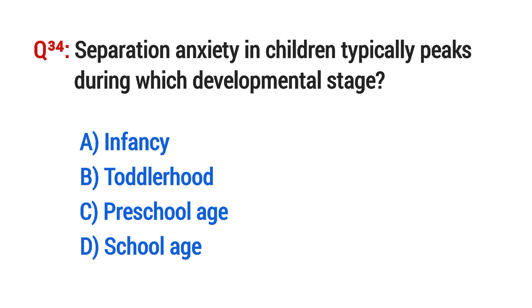Question No. 34. Separation anxiety in children typically peaks during which developmental stage? The right option is B: Toddlerhood.